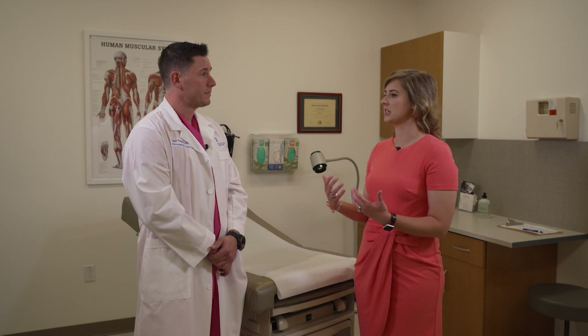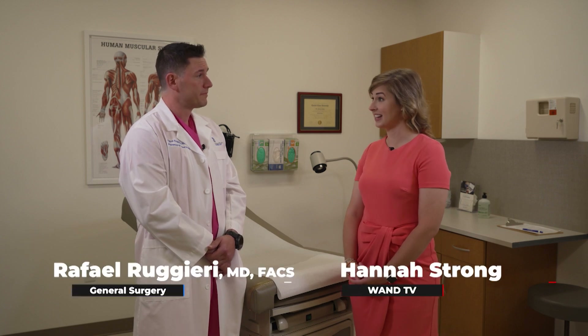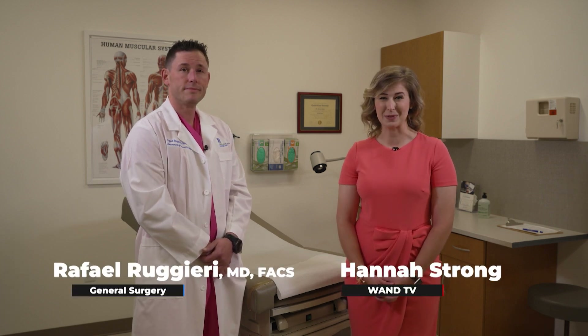When should someone see a doctor if they think they're experiencing appendicitis? If they're having anything that resembles right lower abdominal pain, it's much better to get it checked out right away. Thank you for sharing that with us and for being with us today. This has been today's Christie Clinic Medical Minute.